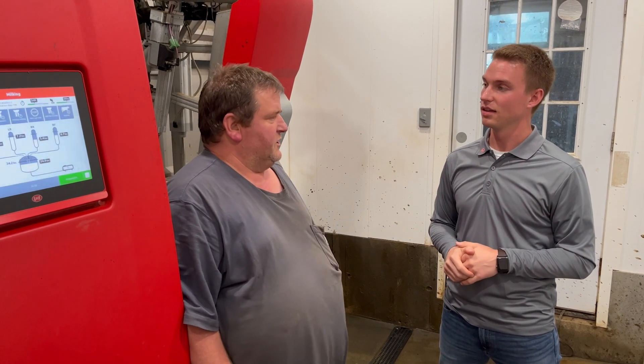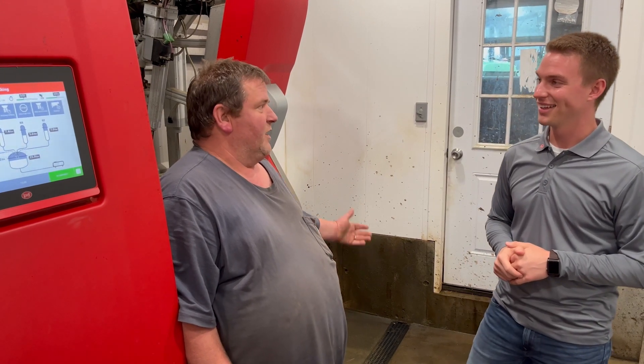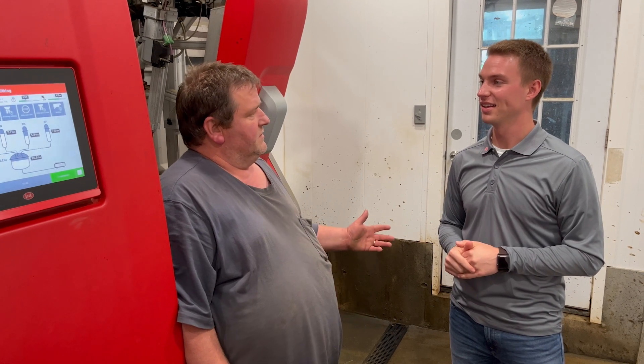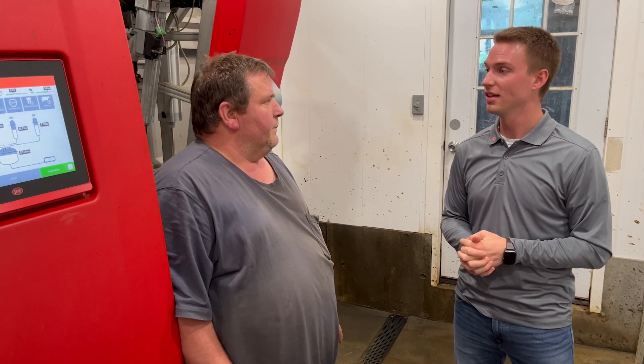Our favorite cows are the ones you don't see again until it's time to move them off, but those that have problems are so easy to help through. You're able to fine-tune and focus on those that need the extra attention.